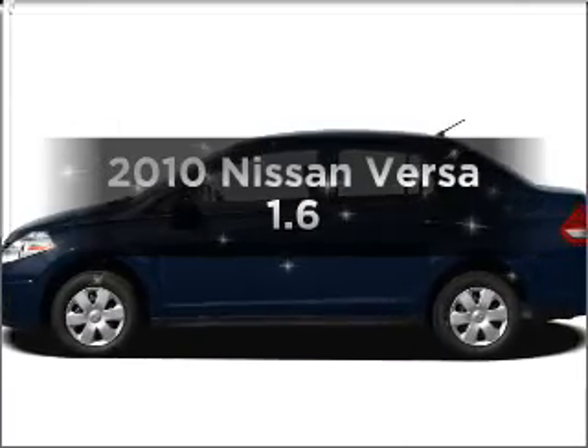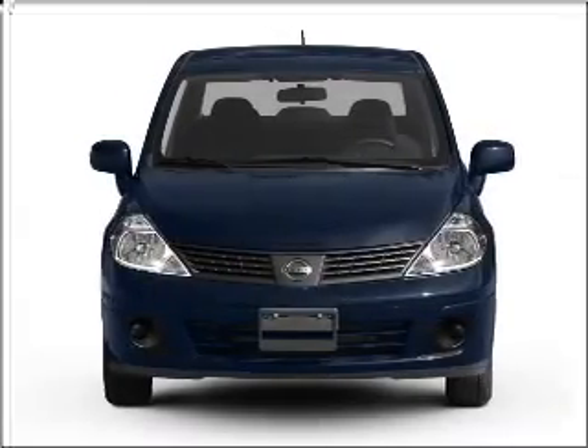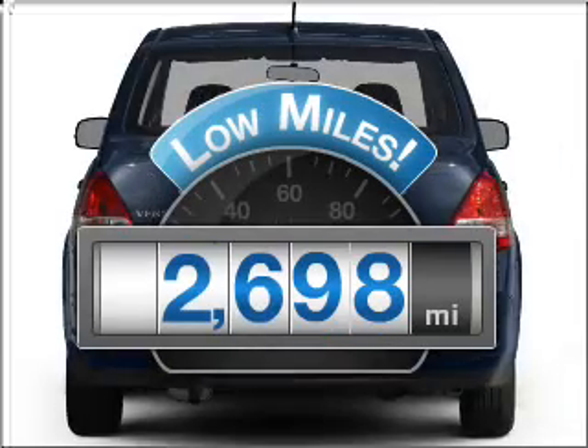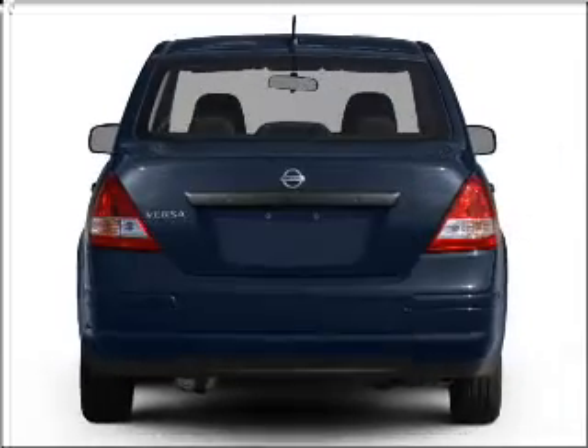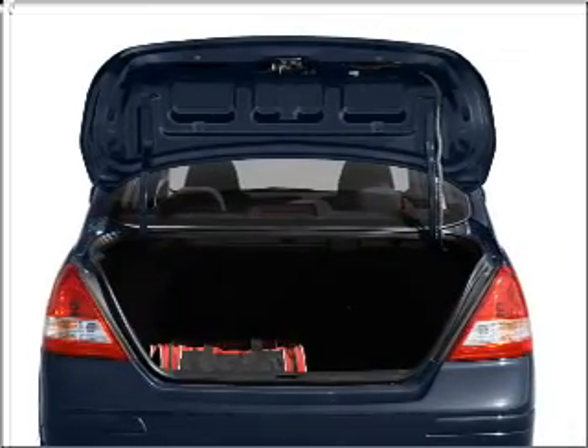Presenting the 2010 Nissan Versa. Everything you need under one roof with this great vehicle. Low mileage is an important factor in your purchase, and this vehicle delivers a low odometer reading. With an efficient four cylinder engine that gives you more control with its manual transmission.